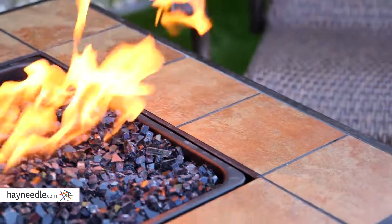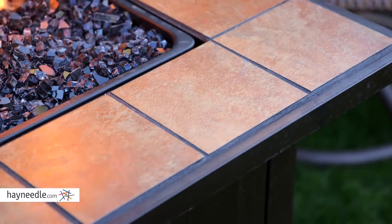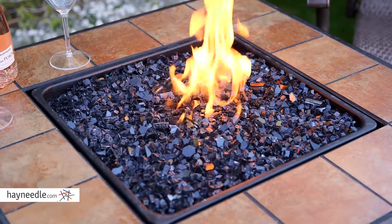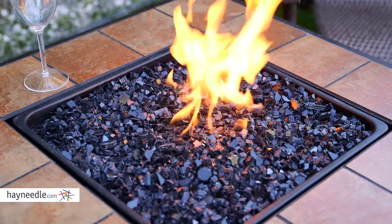There's a ceramic-tiled mantle around the fire that allows just enough space for drinks and snacks without getting too close to the fire. The heat comes from a burner which is hidden by black fire glass and puts out an odorless and smokeless flame.